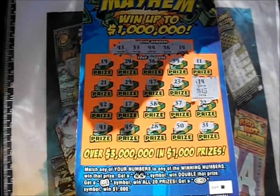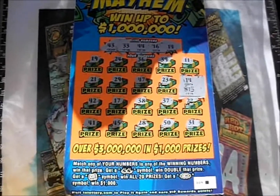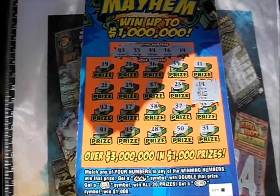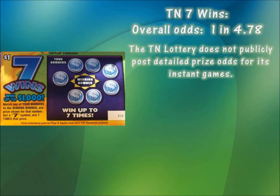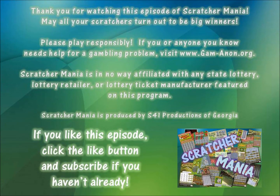I will take that over nothing any day. Won't you? I kind of thought you would. Thank you so much for watching this episode of Scratcher Mania. I hope all your tickets are very big winners, and I hope you have a great day. Good luck, everybody — we'll see you next time.